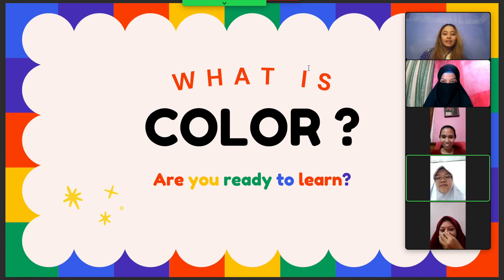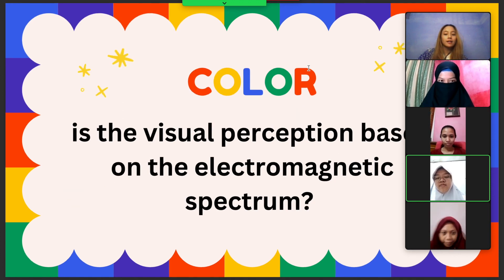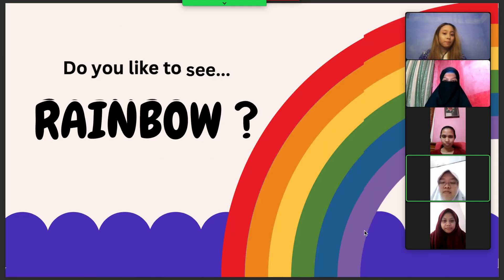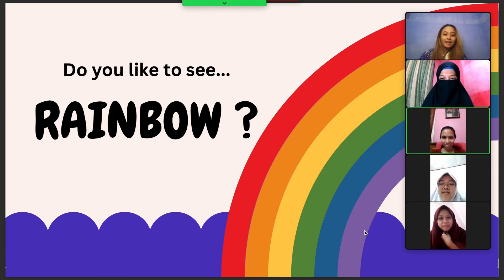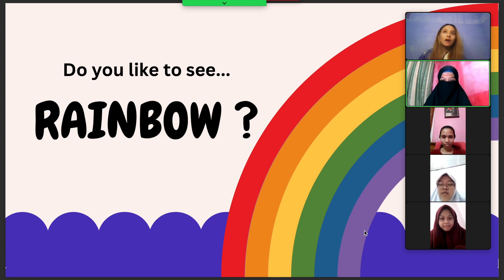So, we're gonna start our lesson today about color. Color is the visual perception based on the electromagnetic spectrum. Do you ever see a rainbow in the sky? Yes! What do you think about rainbow? It's beautiful! Colorful! When I saw a rainbow, I feel so, so, so happy!